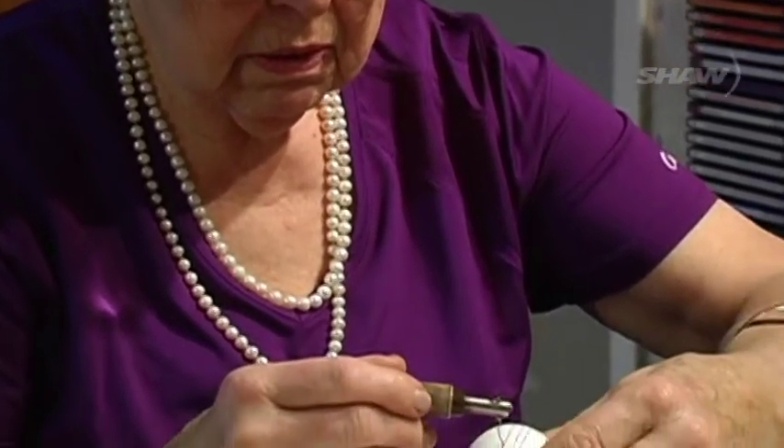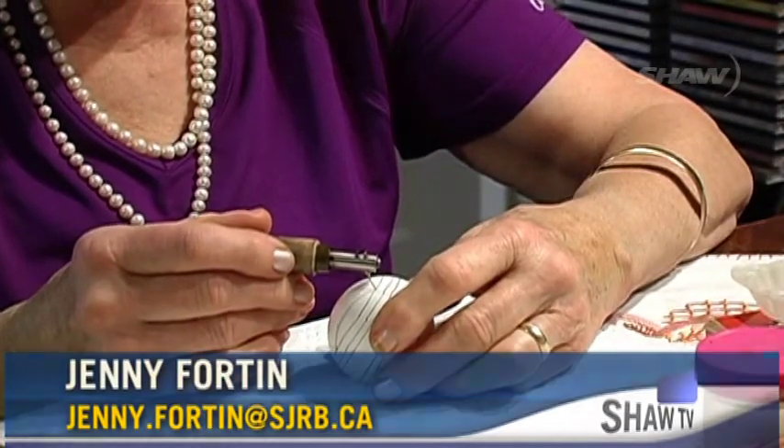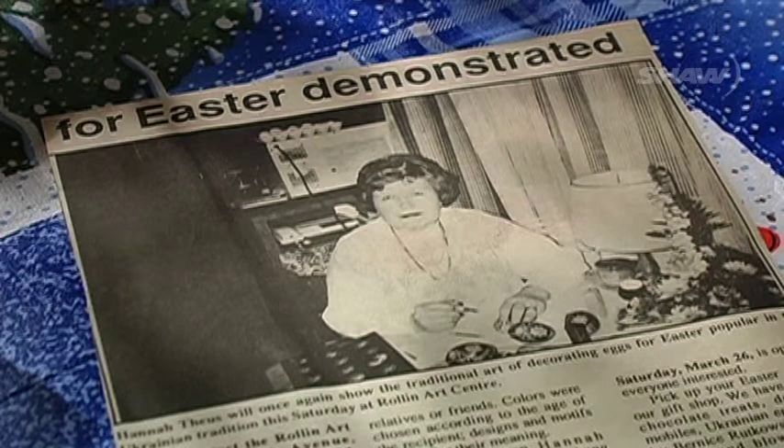Hannah Toys has always been drawn to the art of Pysanka, otherwise known as Ukrainian egg painting. So when a lesson was being held at the Roland Arts Center over 30 years ago, she was of course first in line.